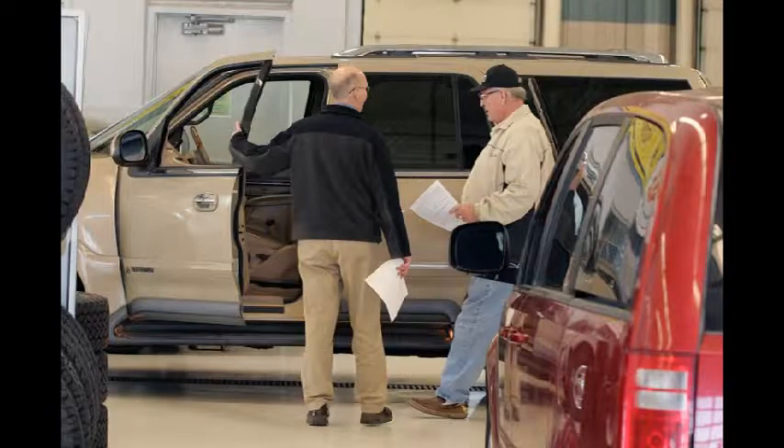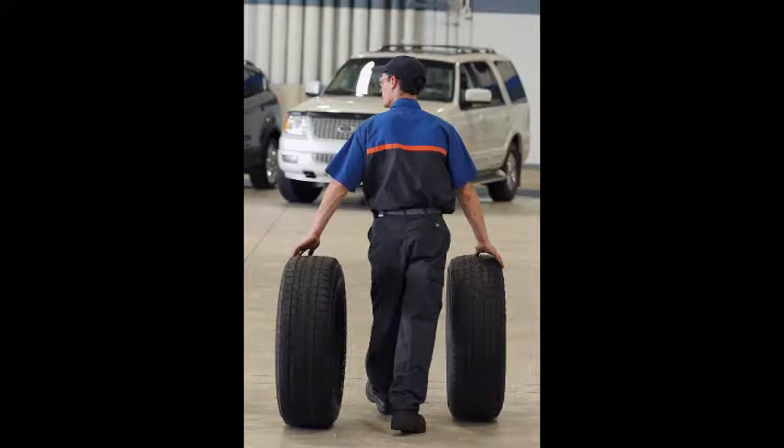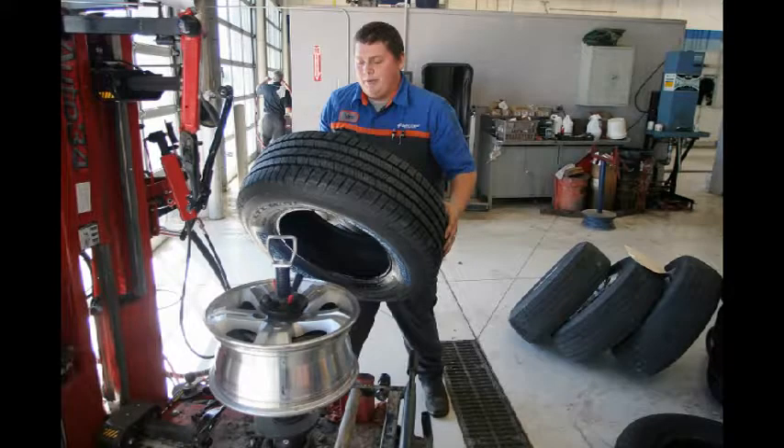I poured her some coffee, black. Then she hopped on Wi-Fi and I got to work. Tire pressure was low in one, and the tread slightly worn. So I properly inflated, rotated, and aligned them.